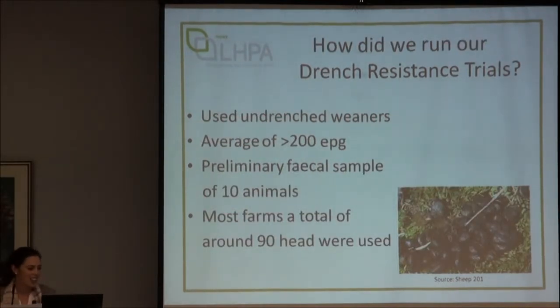To give you a quick run through of how we did our trials — and this will tie in with the workshops this afternoon — we exclusively used undrenched weaners because they tend to be the wormiest mob of sheep and the most consistently wormy across the mob. We didn't break up egg counts per species but wanted to see an overall egg count of 200 eggs per gram based on an initial screening of 10 animals. Most farms saved around 90 head of weaners for the trials.